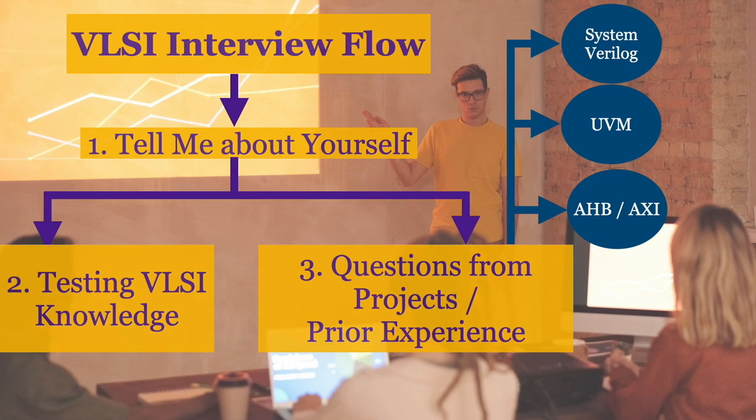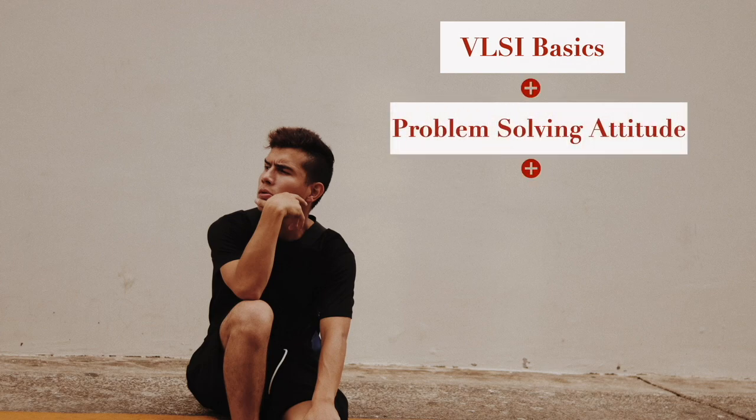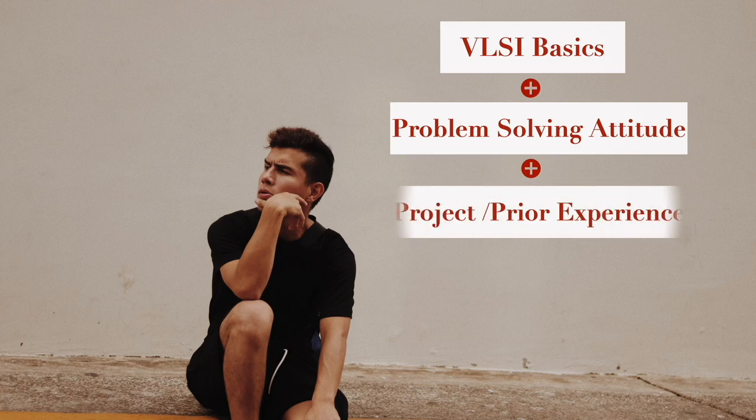The VLSI fundamental questions asked were simple yet robust. If you have a good understanding of the basics, you can answer them easily. Some important questions in this regard are mentioned in the video description.